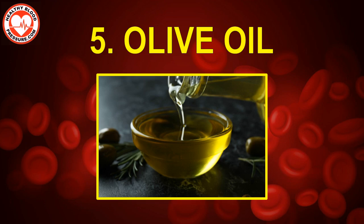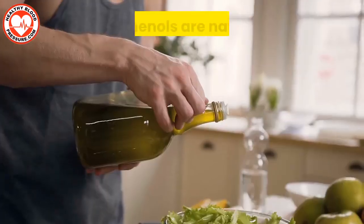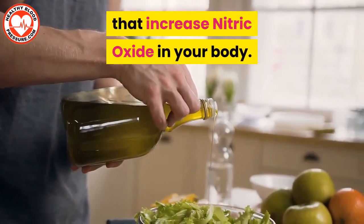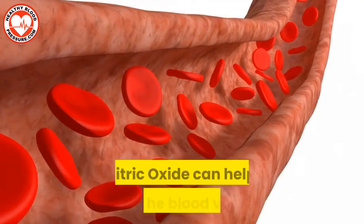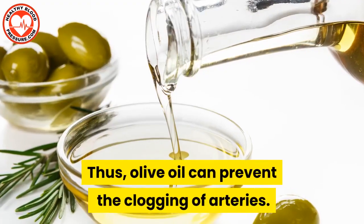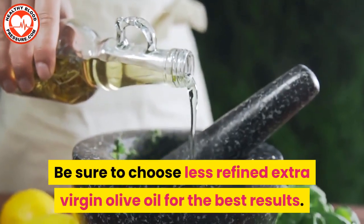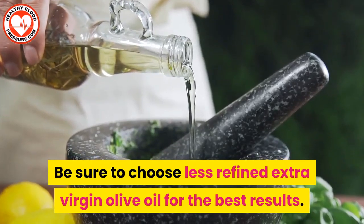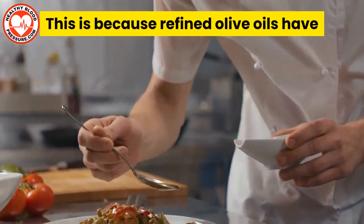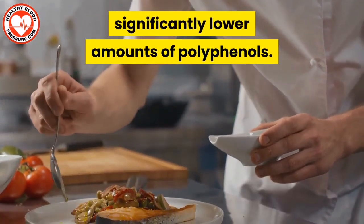Number five: olive oil. Olive oil has polyphenol compounds. Polyphenols are naturally occurring substances that increase nitric oxide in your body. Nitric oxide can help widen the blood vessels, and thus olive oil can prevent the clogging of arteries. Be sure to choose less refined extra virgin olive oil for the best results, because refined olive oils have significantly lower amounts of polyphenols.